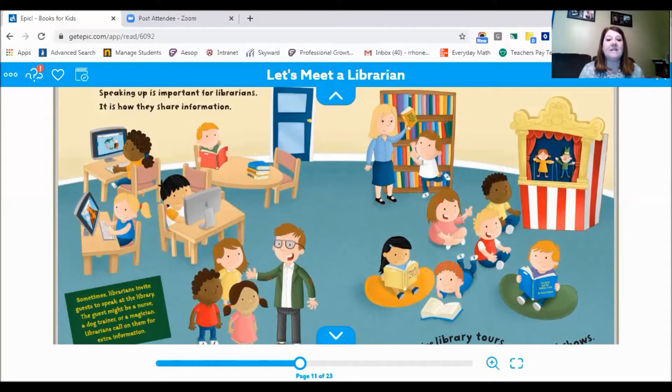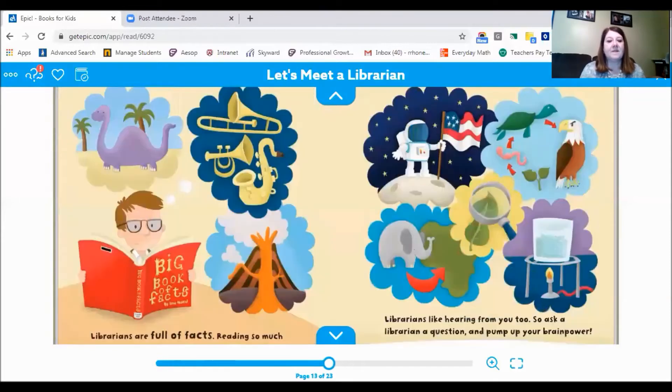Sometimes librarians invite guests to speak at the library. The guest might be a nurse, a dog trainer, or a magician. Librarians call on them for extra information. Librarians are full of facts from reading so much. Librarians like hearing from you too, so ask a librarian a question and pump up your brain power!